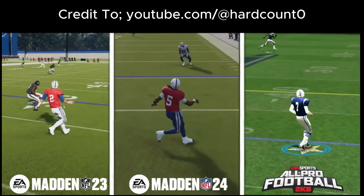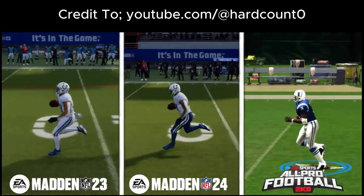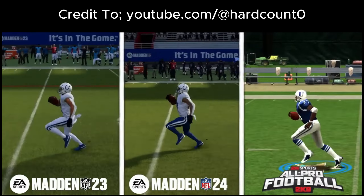Remember when I first started comparing these, I said All Pro Football was made for a console that is 30 times less powerful than what we have today. The fact that EA's best effort — Sapien Technology — looks no better than All Pro Football is remarkable. We should be blowing All Pro Football out of the water. Video comparisons like this should be an absolute embarrassment. You should not be able to look at these games side by side and say All Pro Football looks better than Madden 23 or Madden 24.